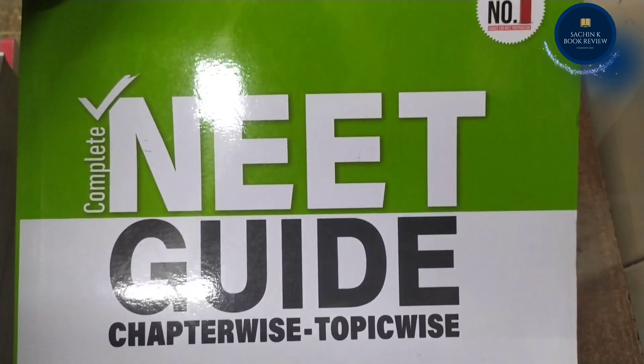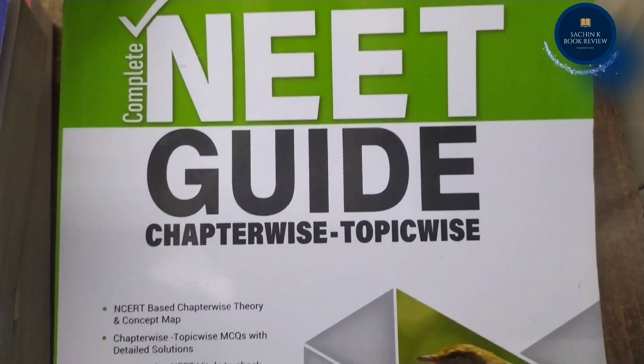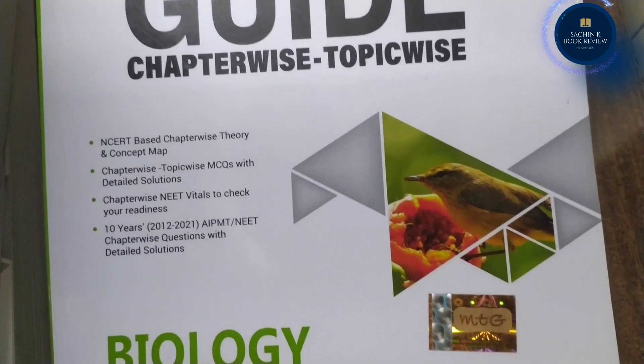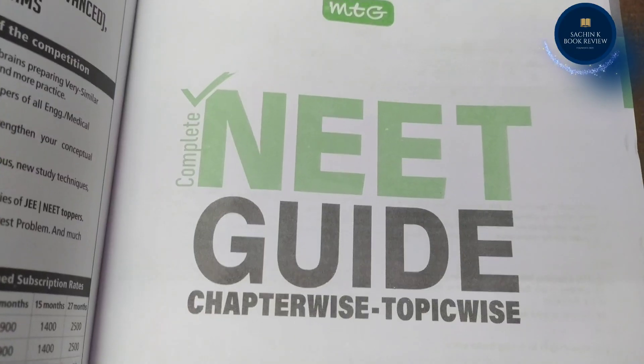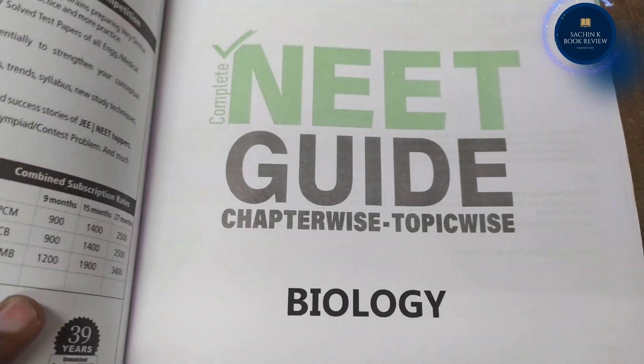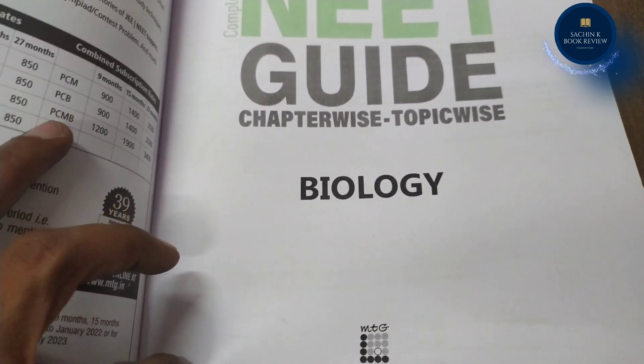MTG's NEAT Guide Biology is one of the best NEAT books for the preparation of NEAT UG 2022. The NEAT Guide claims 85% of questions in the NEAT exam are the same or similar to the theory within the book.